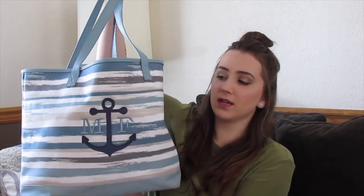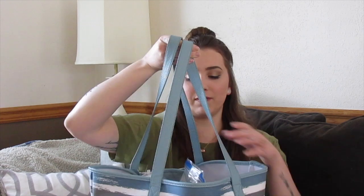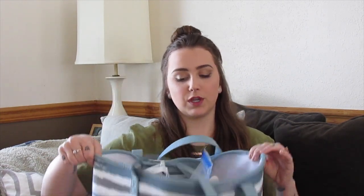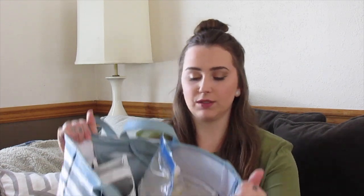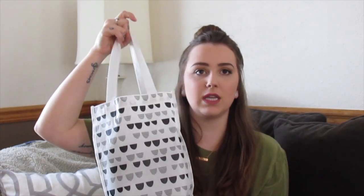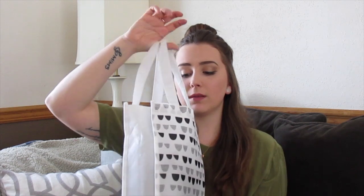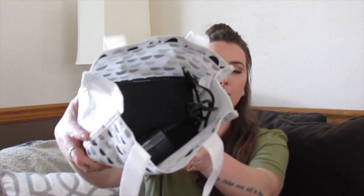For starters, what I bring to work with me every single day is this giant bag from the brand 31. My mother-in-law got this for me before I had my son, with his initials on it. The anchor was because we had a nautical-themed baby shower. This bag is huge and it's perfect because inside I have my lunch bag and then all my pump stuff. I bring my pump in this little bag from Target — it was actually a gift bag from my baby registry.